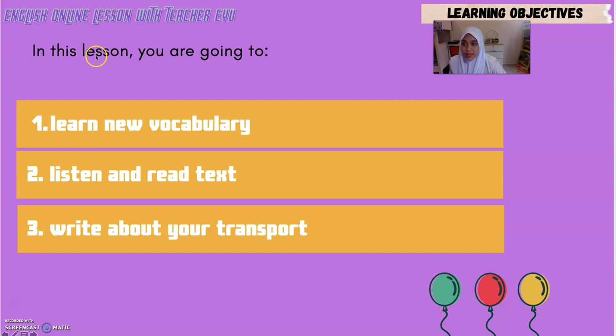In this lesson, you are going to: 1. Learn new vocabulary. 2. Listen and read a text. 3. Write about your transport.